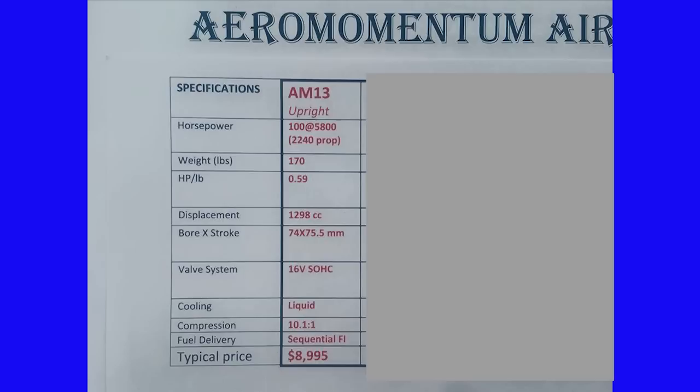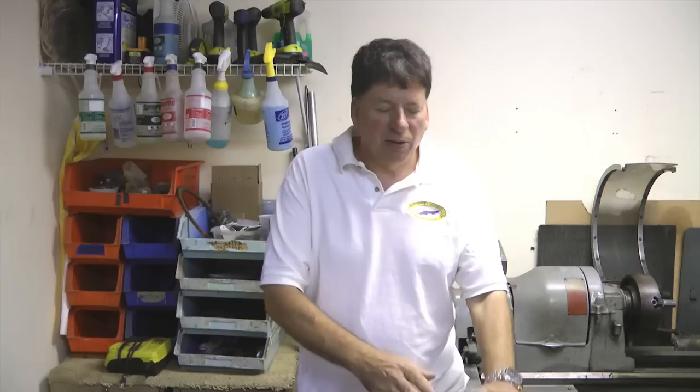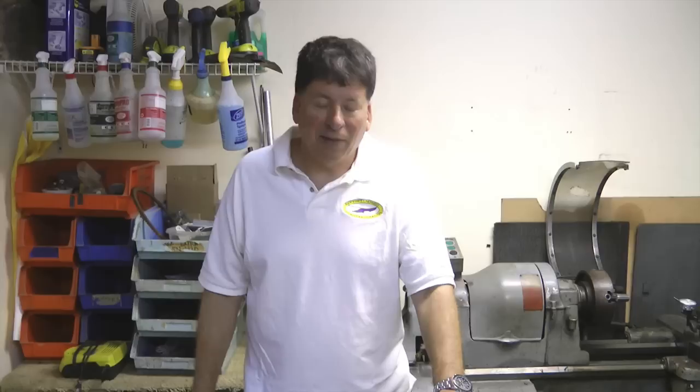The AM13, being 100 horsepower, is a great replacement for the Rotax 912. It's a little heavier, but compared to the carbureted version, it uses about 20% less fuel, so you'll make up the weight difference in fuel savings. We're at 170 pounds; the Rotax claims 135, but you have to add their oil tank, oil cooler, alternator kit, and engine mount ears. By the time you're done, our 170 compares to about 160 for the Rotax 912 — we're 10 pounds heavier but use about 5 pounds per hour less fuel.